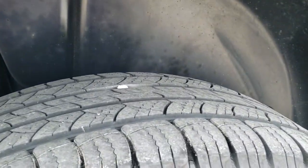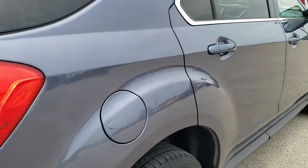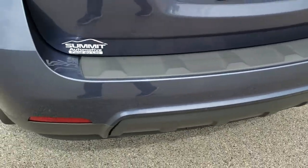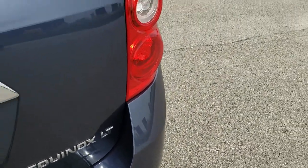Now the back tires have right around half the tread left on them, but it does look like we put brand new brakes on the back. As we come around to the back of the vehicle, the rear bumper is in pretty nice shape. It is not perfect — it is a used vehicle — there are a couple little scuffs, but other than that very nice.